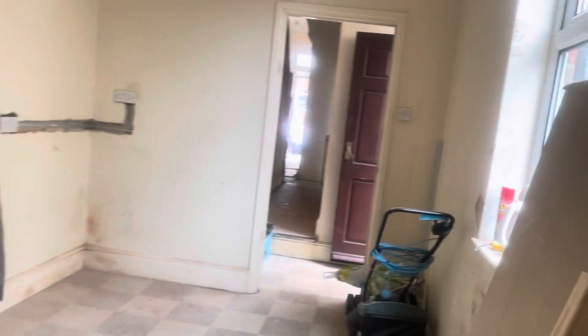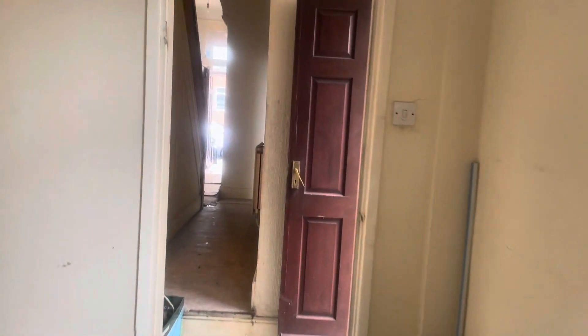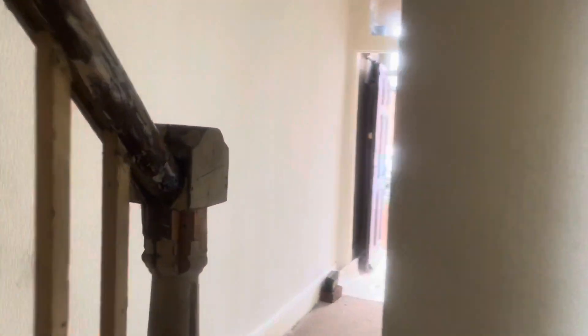Let's go upstairs and see what Valerian is doing. So we've gone down the corridor and up the stairs. The bannister's just been rubbed down ready for looking pretty.